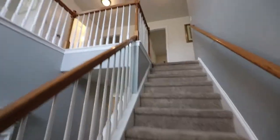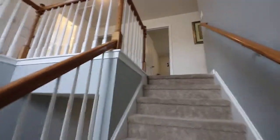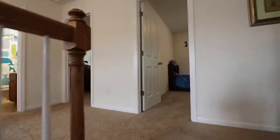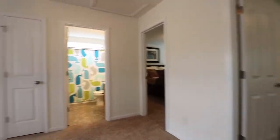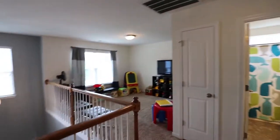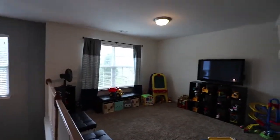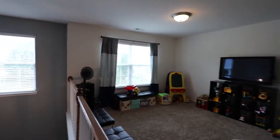Going upstairs, you hit this beautiful landing right here. They have it as a lovely loft space and they're using it as a playroom, but you can use it as whatever you need it to be.